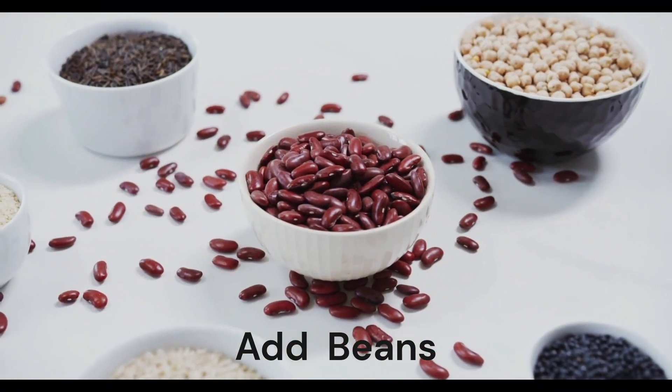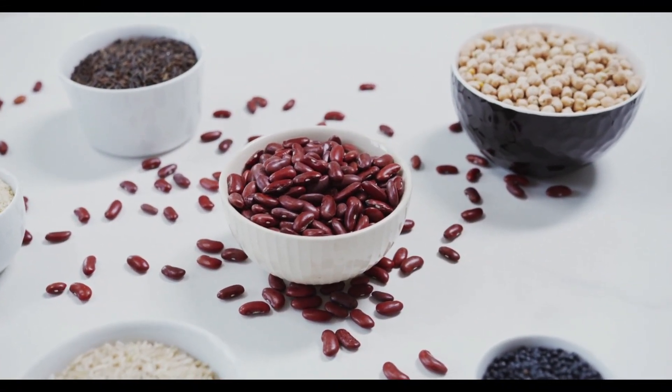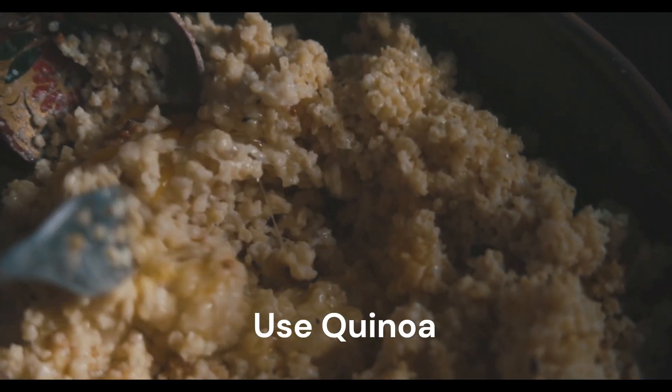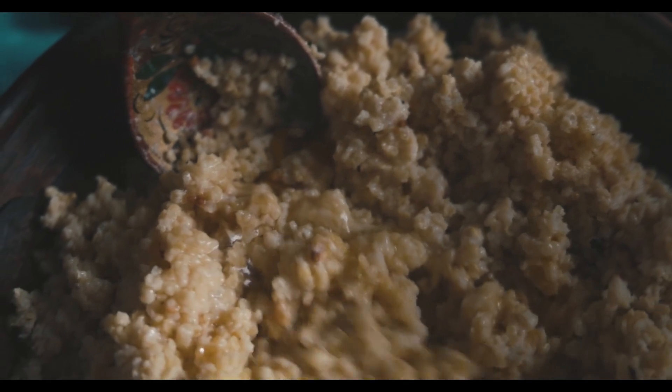Add beans. Beans are good as a side, in hot dishes, or in salads. Use quinoa. Quinoa is a complete protein, a good source of fiber, and a good replacement for rice or pasta.